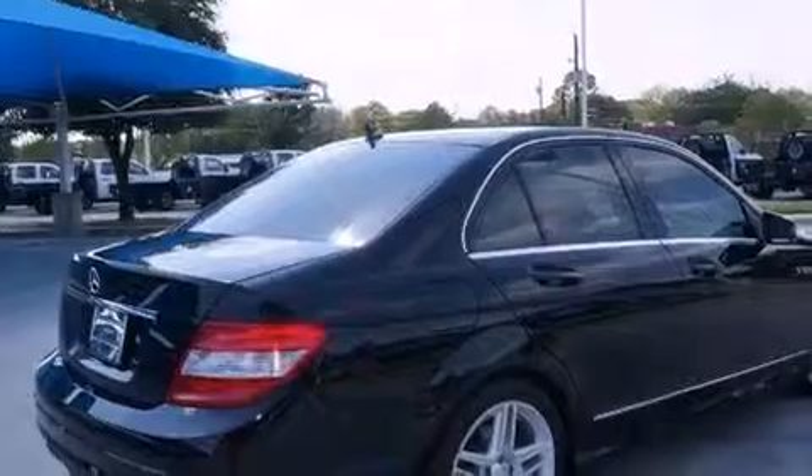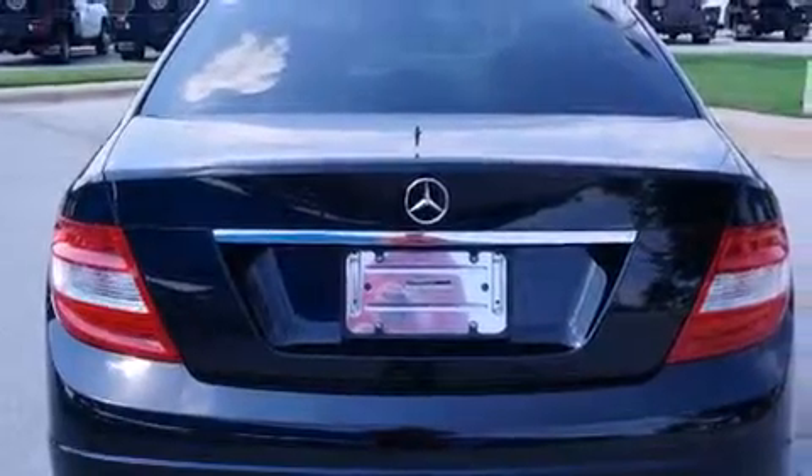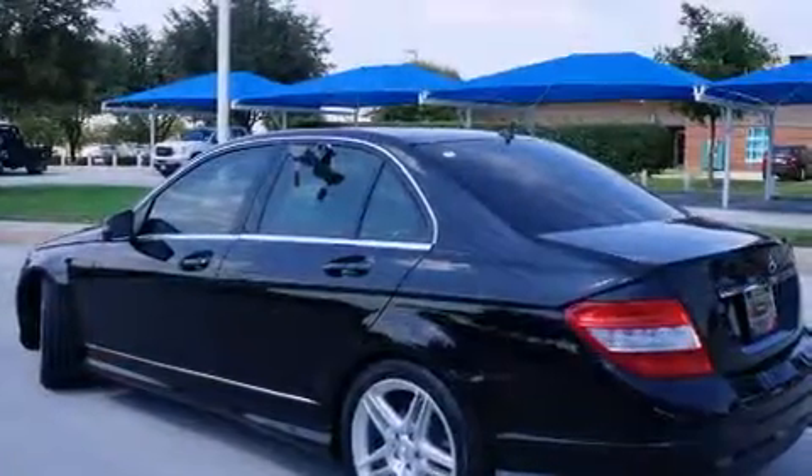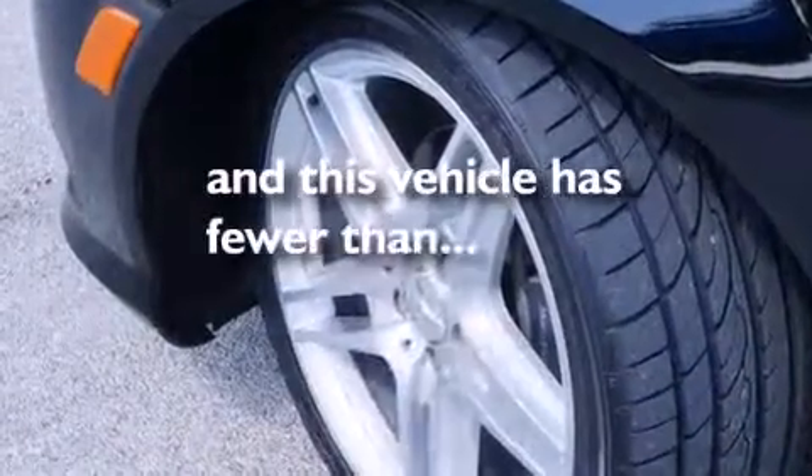All of the following features are included: a sunroof, alloy wheels, cruise control, a digital information center, wood trim interior accents, side impact airbags, air conditioning, full power accessories, and a rear window defroster. This vehicle has fewer than 57,000 miles on the odometer.